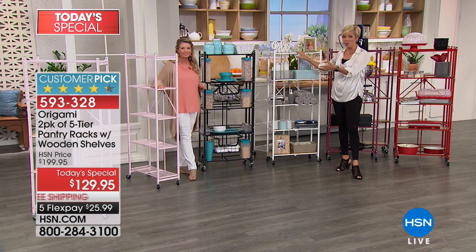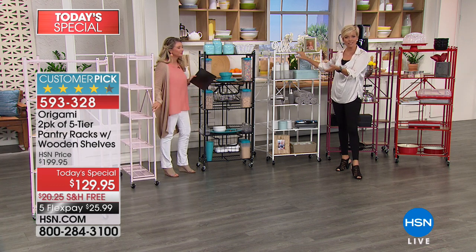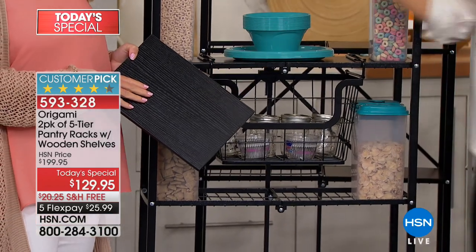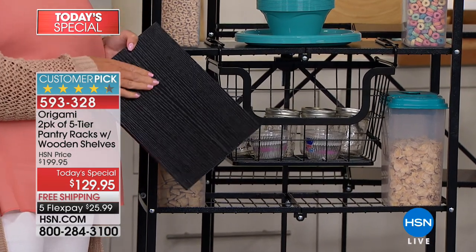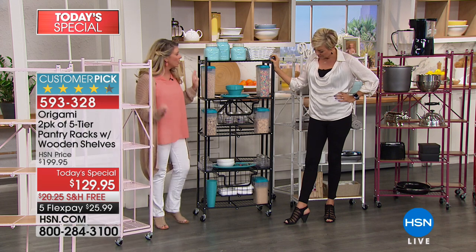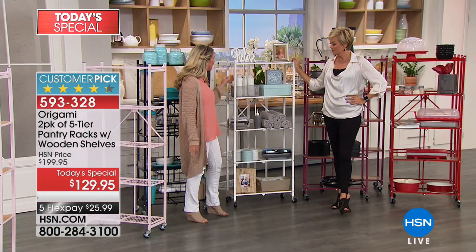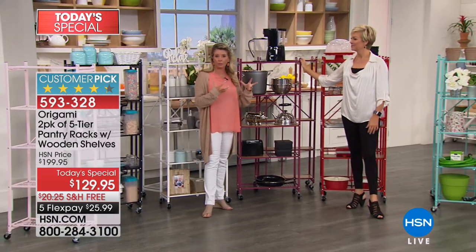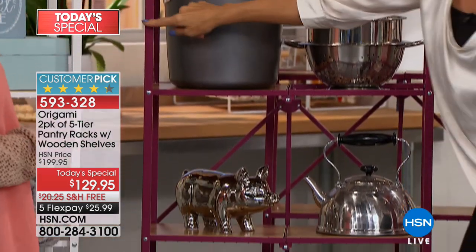Origami knows that storage and organization doesn't have to be ugly. We've got awesome colors. The most popular are the white and the black, so if you're interested in those, don't wait and risk missing a color option. The black is the only one where the shelf color matches the base — giving you that sleek, very modern all-black look. The white is great for laundry rooms and bathrooms — very clean — and you get that light oak wood on top. Behind us is the brand-new burgundy, a rich berry color with a beautiful wood tone complement.